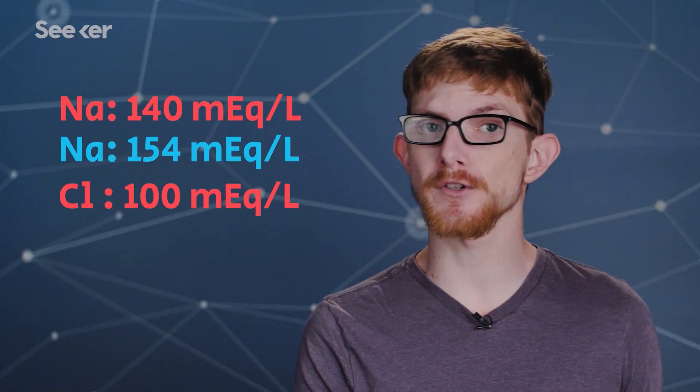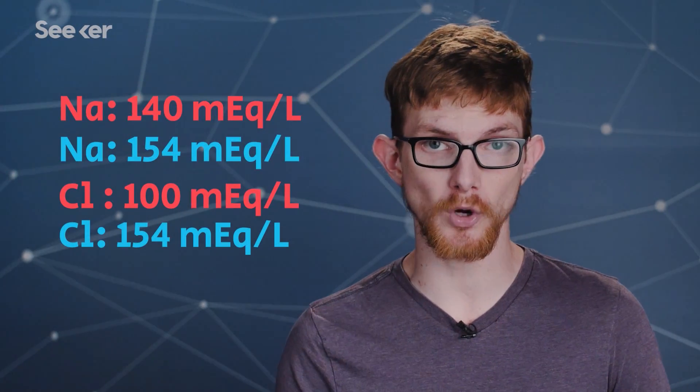Somehow, and no one's quite sure how, Dr. Hamburger's results became the basis for IV fluids that we still use to this day. But Dr. Hamburger was wrong. His estimates were a little too high for sodium and much too high for chloride. Still, it wasn't until the 80s that scientists started studying possible downsides, and found that normal saline caused kidney damage in dogs, and later that it could turn blood acidic.